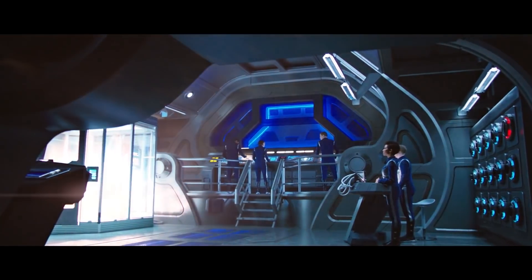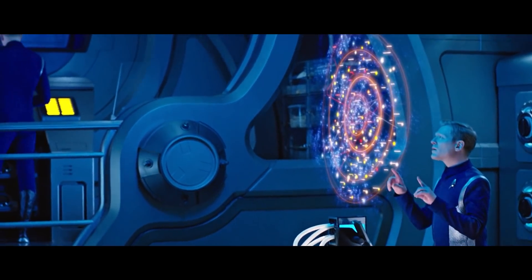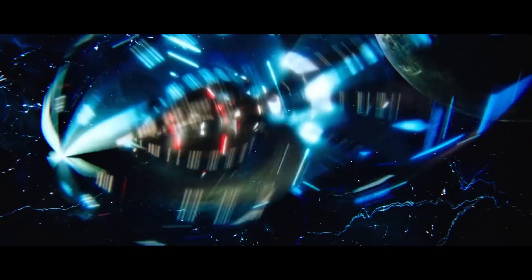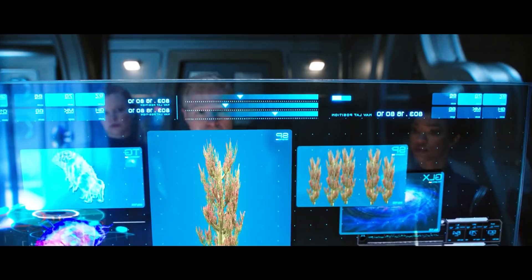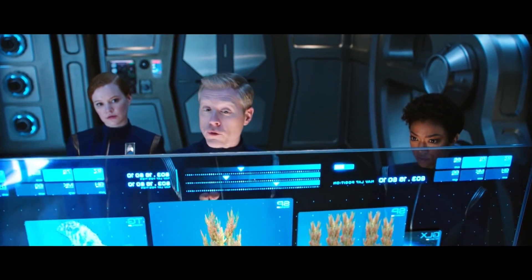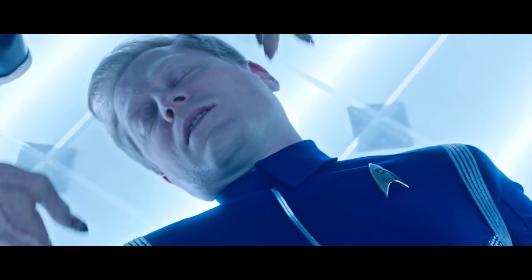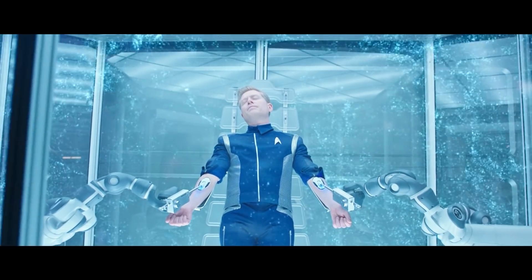Eventually it was discovered that a species of macroscopic tardigrade, native to the mycelial network, could be used as a navigator to ensure consistent safe operation of the drive system, but after this process was found to be harming the tardigrade in captivity, the approach was abandoned on ethical grounds. The problem was later solved when Dr Stamets chose to transfuse himself with tardigrade DNA aboard the USS Discovery, taking the place of the tardigrade itself as the spore drive's organic navigator.